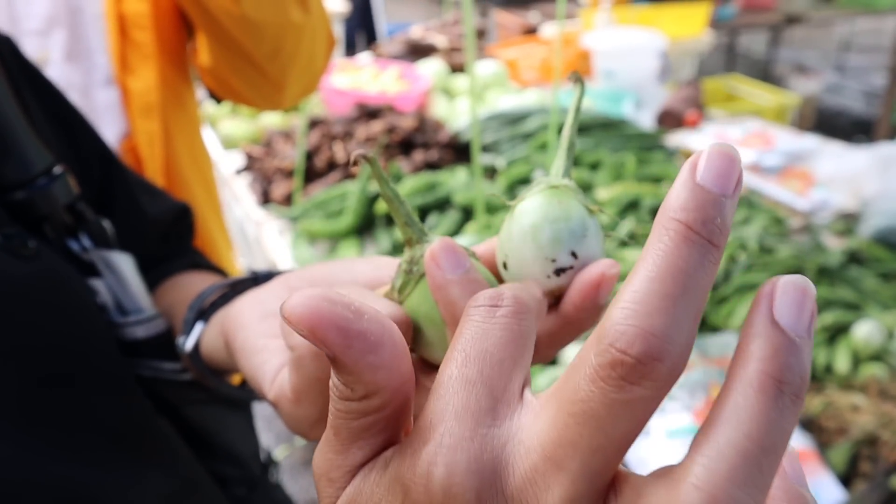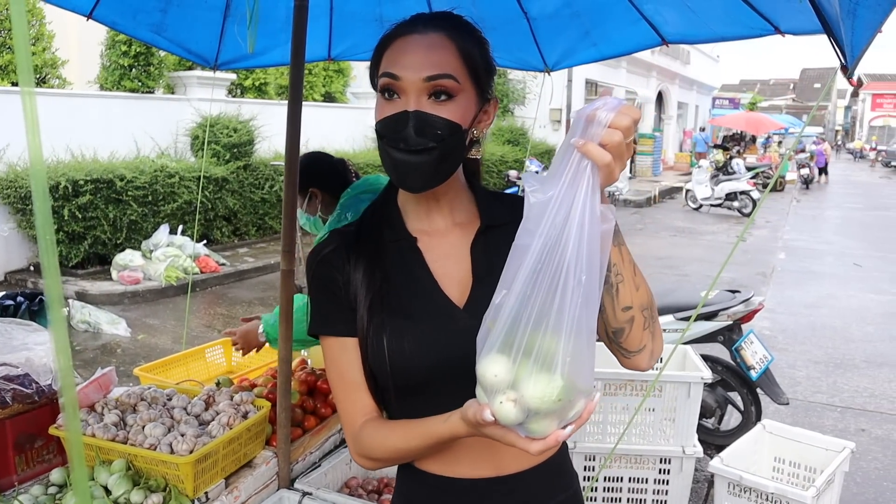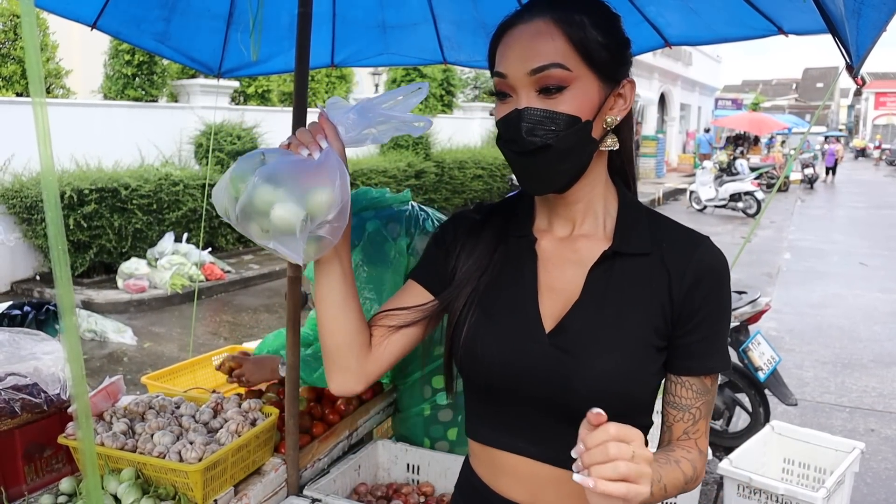The shiny color with the texture is the good one inside. We got our Thai eggplants. Very good. Good job.